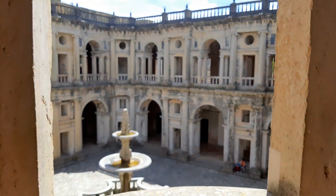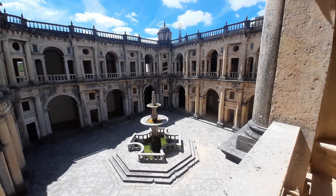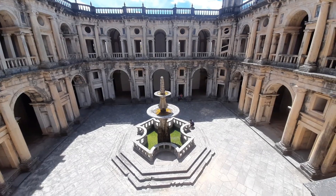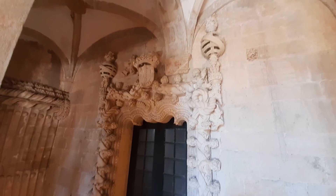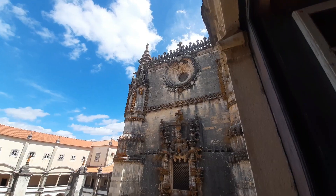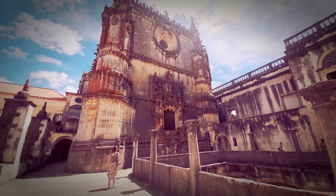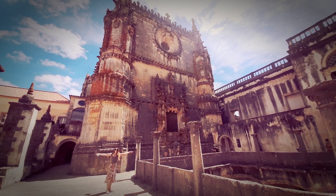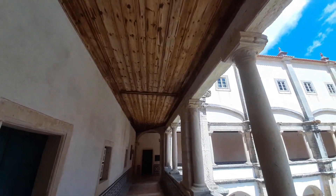Nos encontramos en el claustro principal o claustro dos Felipes, viendo desde la segunda planta. En esta planta podremos encontrar dos joyas: una ventana de estilo manuelino y una preciosa escalera de caracol. Llegamos a una de las obras más importantes del estilo manuelino en el convento, la ventana do capítulo. Solo quedan dos, junto con la anterior, de las tres que hubo en el convento. Es una obra impresionante y llena de mil detalles que os animo a admirar con detenimiento.